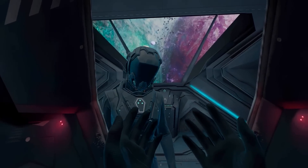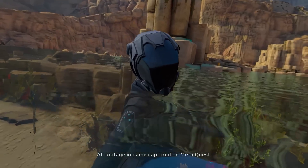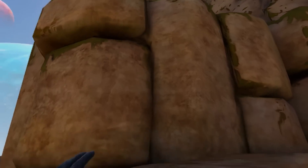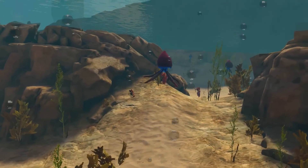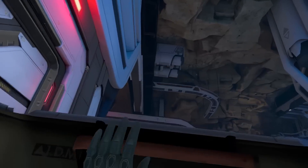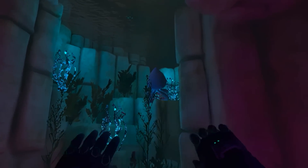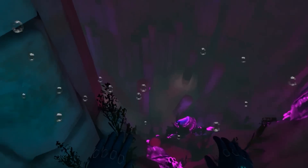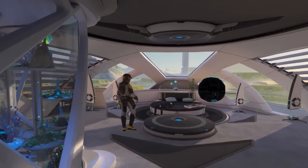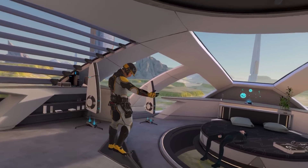One of the huge benefits of pancake lenses is that, unlike a Fresnel lens, you don't have a center sweet spot issue. With a Fresnel lens — if you've used a Quest 2 — you'll notice the center of the lens is the sweet spot where everything is clear. If your eyes get outside that sweet spot, you'll start to see distortion and blurriness, because a Fresnel lens is clear in the center and curves toward the edges, causing distortion.